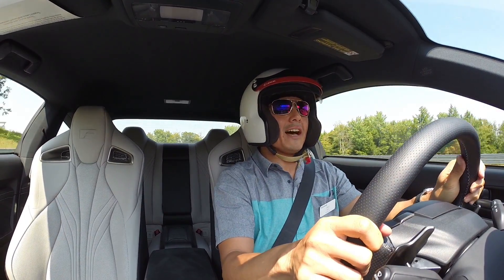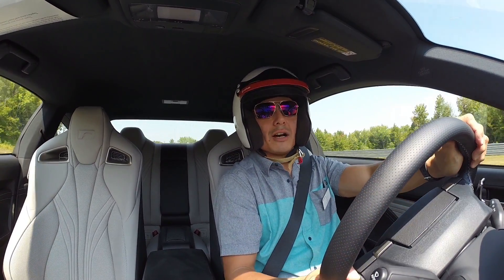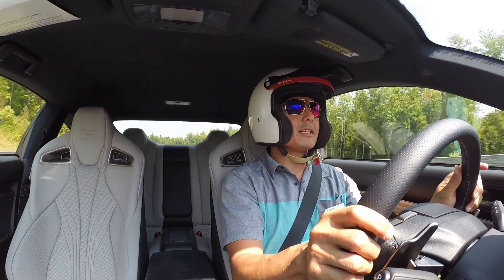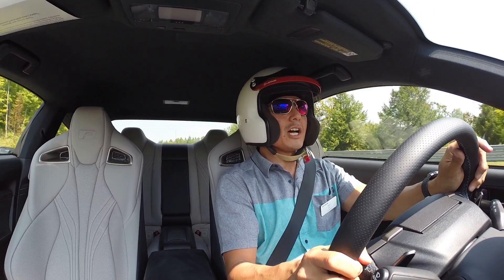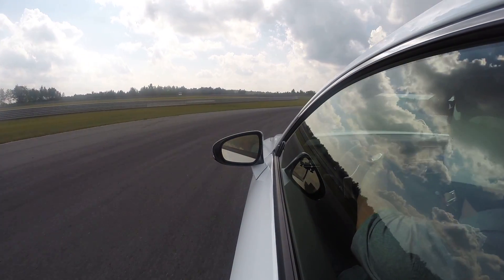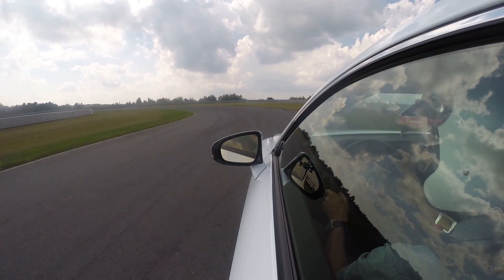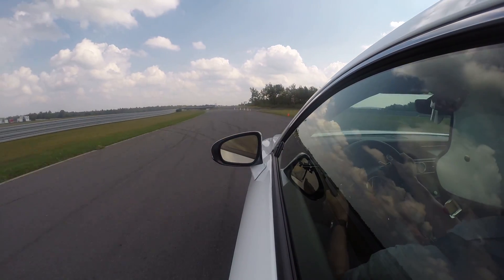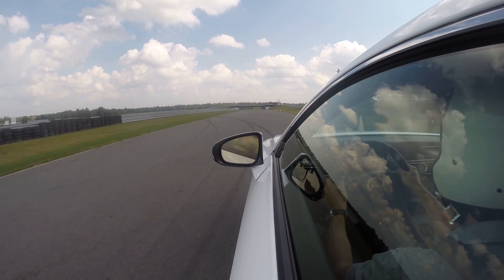If I was coming in that hot in the other car, I would have totally gone off track. This car can stop. Stopping is very, very important when you're driving a car that has this much oomph to it. There's a lot of low-end torque too — it's a V8, so very little lag. It kicks in right when you punch it.